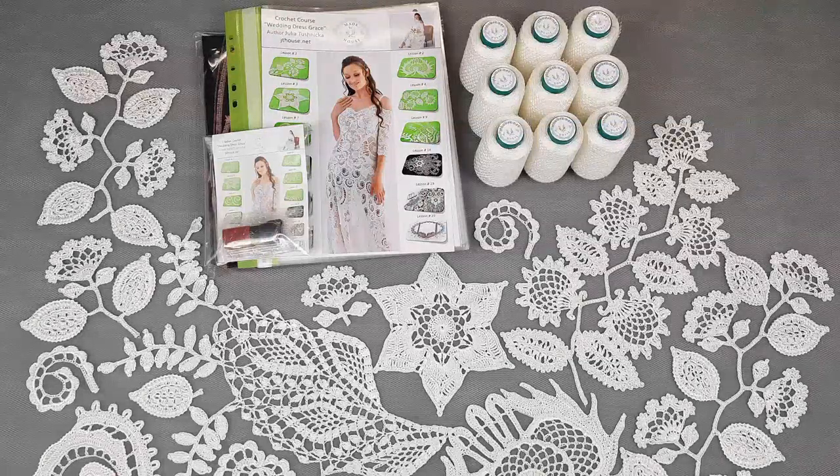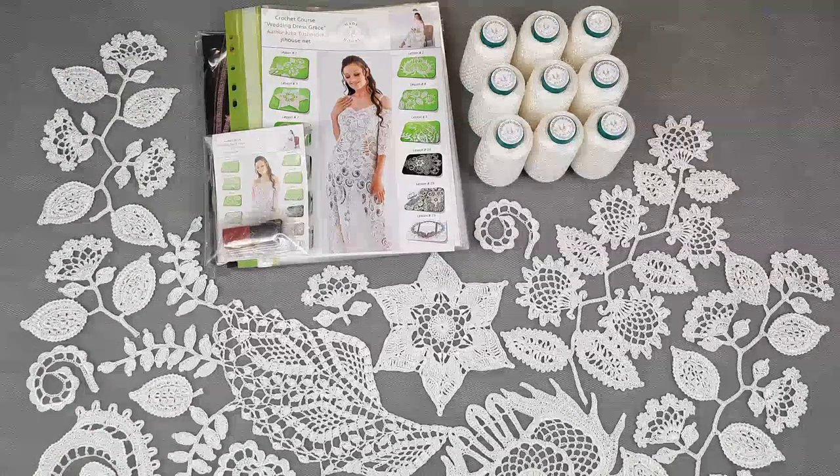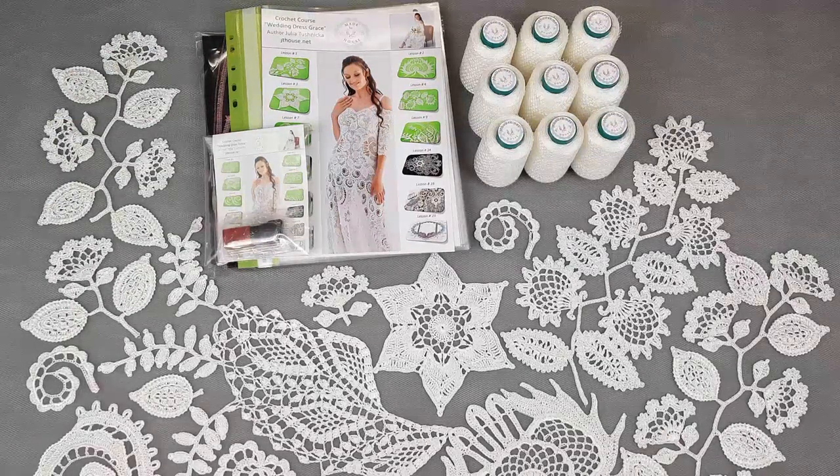It will be easier to get beautiful results because you will understand what size and shape of elements you need. If you have a little difference, it really doesn't matter — it's normal that each of us has a slightly different style of crocheting, a different tension, how we hold the hook. So don't be afraid if your results are a little smaller or bigger; it's really normal.